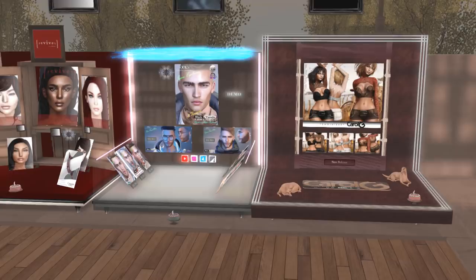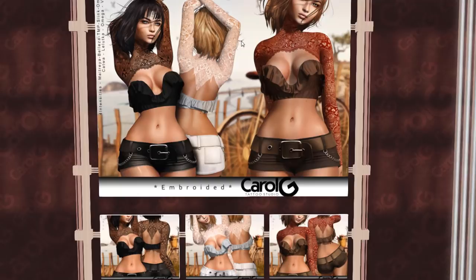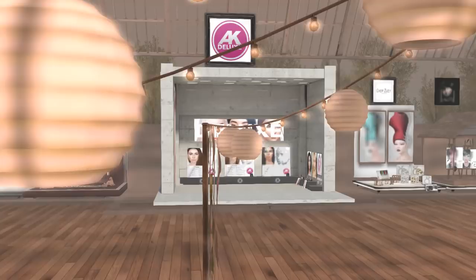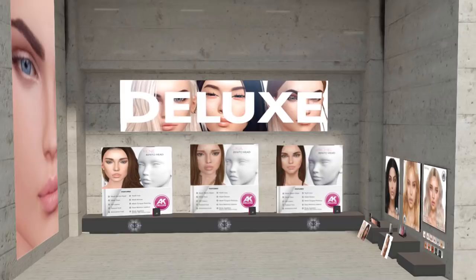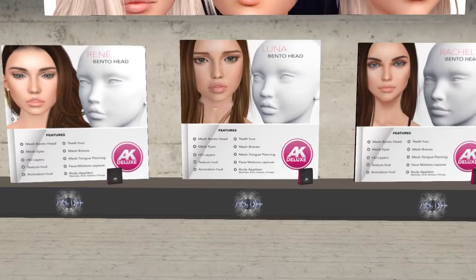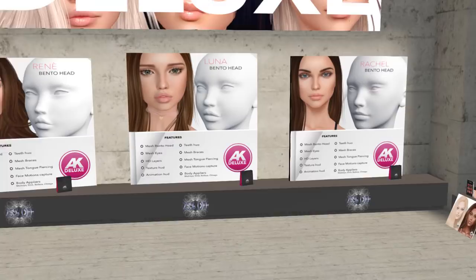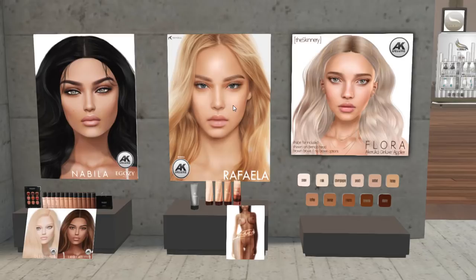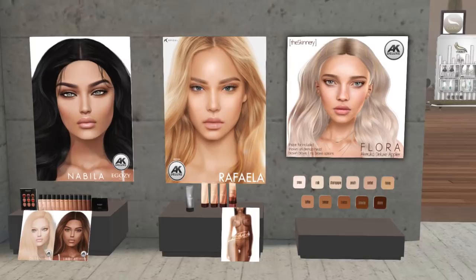Next we have Carol G. I am currently wearing this tattoo — it's beautiful. I'm wearing the black one, but it also comes in red and white. This is a new exclusive. Now we are at AK Akaruka, which is one of the sponsors of this event. They have three heads here that are 25% off — Rachel, Luna, and Renee. You can check those out and pick up their free demos. The exclusives are skins available for their heads from other designers — this one is from Ogozi, that one is from Ravel I think, and then we have The Skinnery. Very pretty.